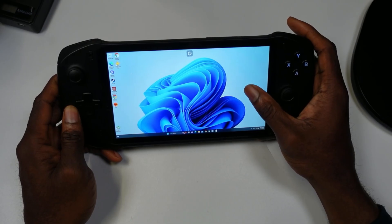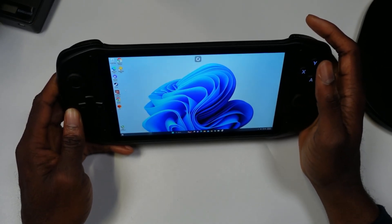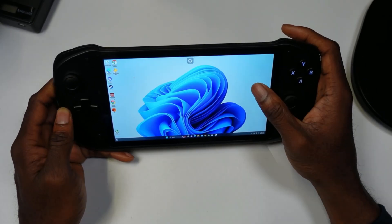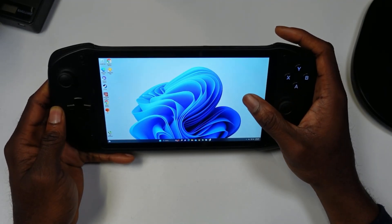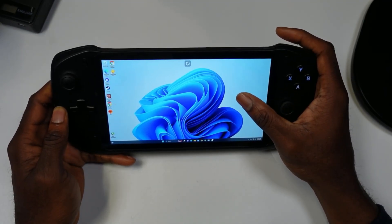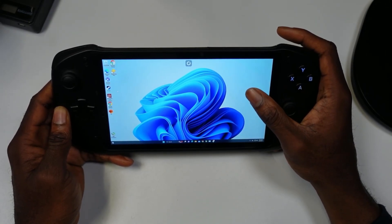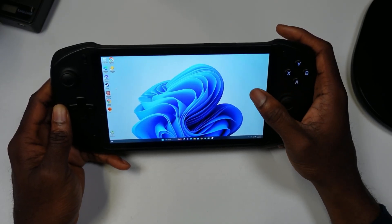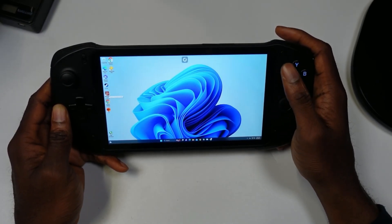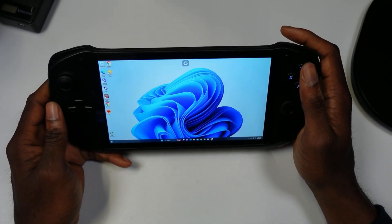Alright fellas, that is my cloud gaming showcase on this device. What are your thoughts — does it interest you for only $200? I think it's a great deal, though Absolute still needs to fix the random drifting that happens every once in a while. If you thought the GCloud was expensive at $350, this does pretty much the same thing at $199. Let me know your thoughts in the comments below — appreciate you guys, catch you in the next one. Peace out!